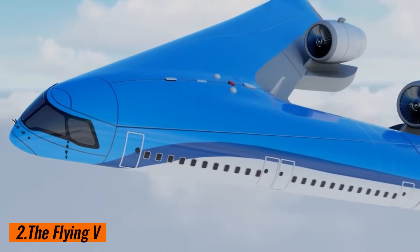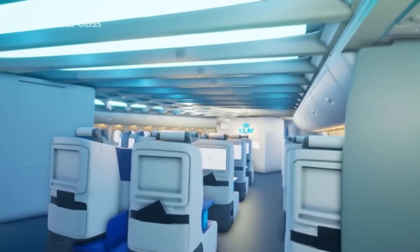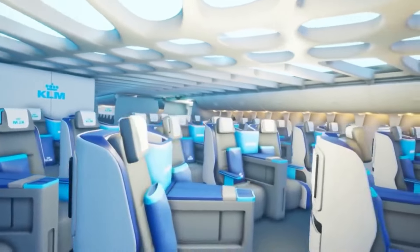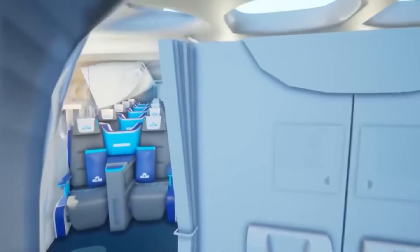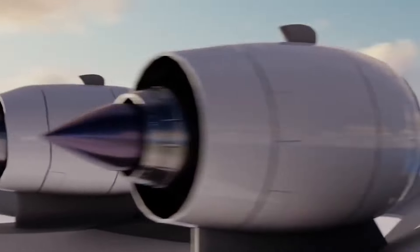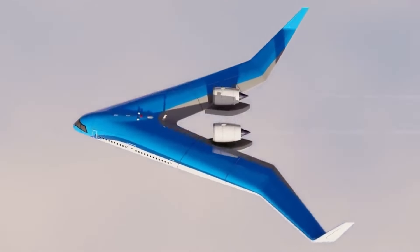2. The Flying V. The Flying V is a revolutionary concept in aircraft design that reimagines the traditional aeroplane structure. This innovative aircraft features a V-shaped fuselage that combines the passenger cabin, cargo hold, and fuel tanks into a single integrated unit. Its streamlined shape and efficient use of space result in significant improvements in fuel efficiency and aerodynamics, allowing for reduced emissions and lower operational costs. The Flying V's futuristic design also provides a unique and comfortable travel experience for passengers, with ample seating space and larger windows.